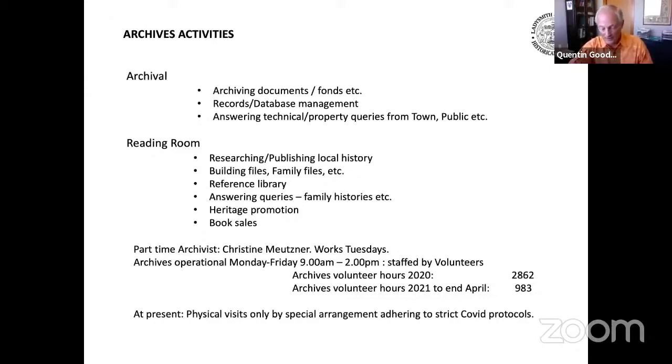Despite COVID, the Archives was operational over much of the past year, but behind locked doors with limited physical public access. During the 2020 calendar year, volunteers worked over 2,800 hours, which is somewhat lower than a normal year. As of the end of April 2021, a total of almost 1,000 volunteer hours have been served at the Archives this calendar year.